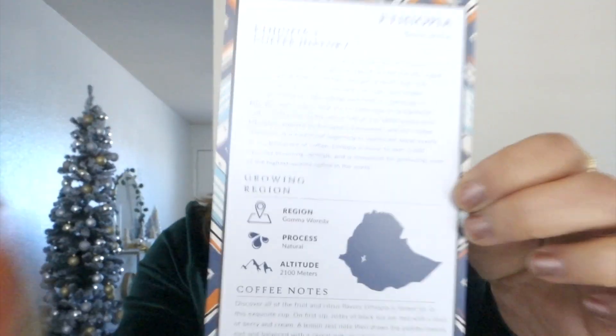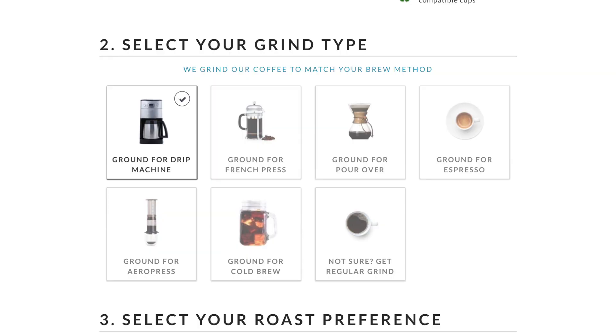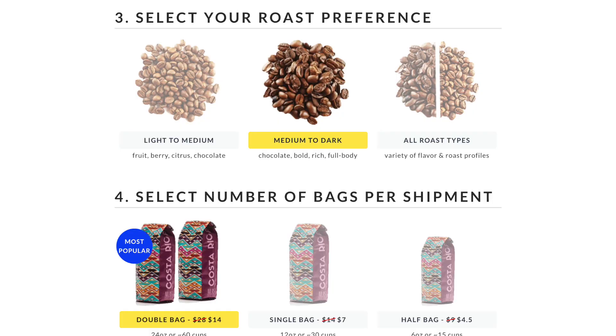This one I got from Ethiopia, and it includes interesting facts about the origin and Ethiopia's coffee history, along with brewing tips. You can select your coffee type — ground, whole bean, or pods — select the grind type, and select the brewing preference such as drip machine, French press, pour-over, or espresso. You can also select the roast preference from light to medium or medium to dark, and finally select the frequency of shipment. The price depends on number of bags and frequency — right now it's $14, regularly priced at $28.